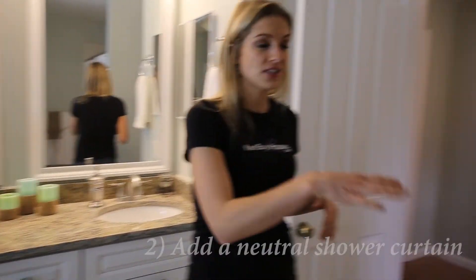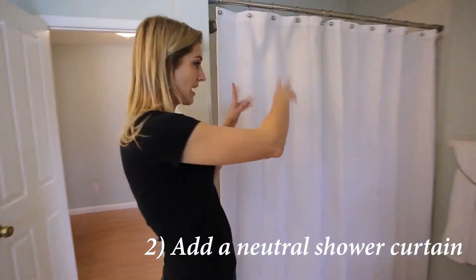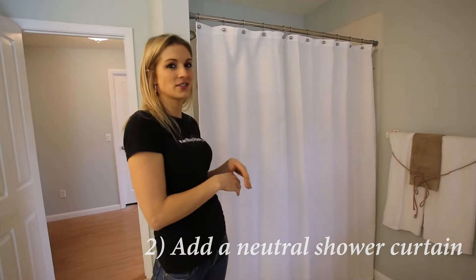Step number two is to always add a nice neutral shower curtain. You don't want to go all flowery and fancy. Don't have some kind of funky shower — just go really neutral with your colors.